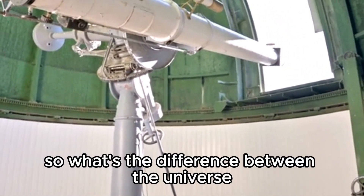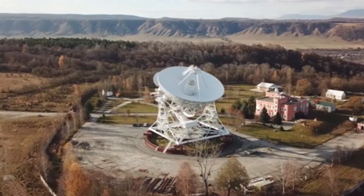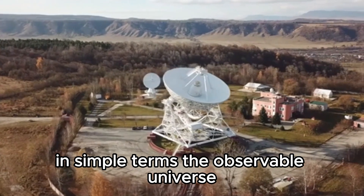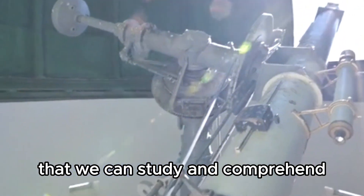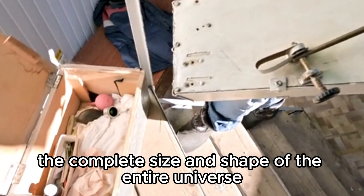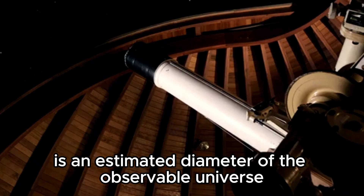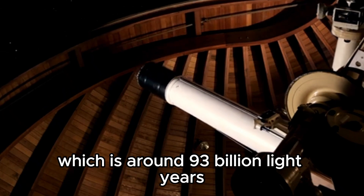So what's the difference between the universe with a capital U and the observable universe? In simple terms, the observable universe is just a small fraction of the entire universe that we can study and comprehend. While the complete size and shape of the entire universe are unknown, there is an estimated diameter of the observable universe, which is around 93 billion light-years.